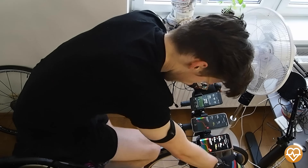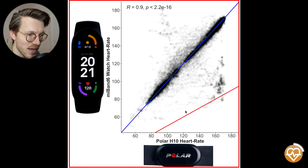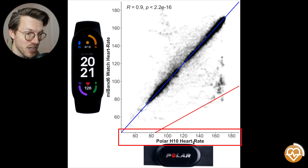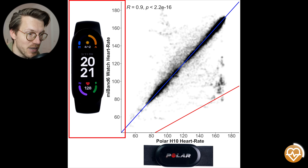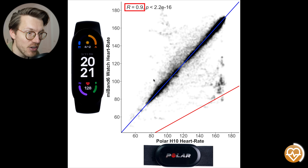Cycling indoors is one of the easiest types of exercise for a watch to track since it involves relatively little movement. In this overview of heart rate accuracy, each dot is a single heart rate measurement — the horizontal axis shows the Polar H10 ECG chest strap value and the vertical axis shows the Mi Band 6 value. There is good agreement between the two, with most points along the reference line. The correlation R value is 0.9, which is quite good — we want this to be as close to 1 as possible.